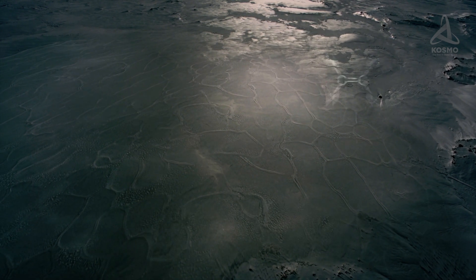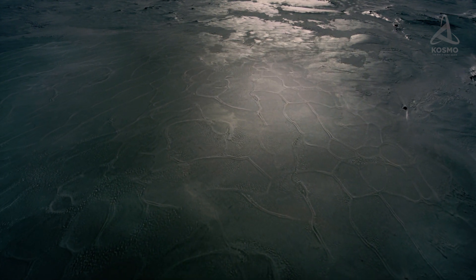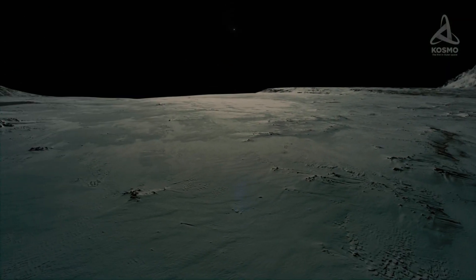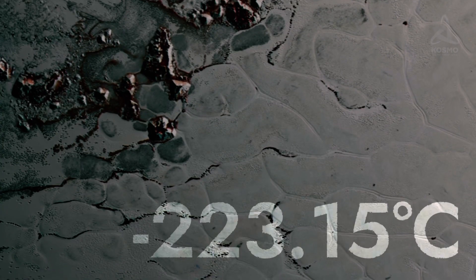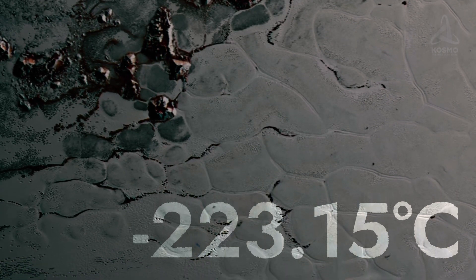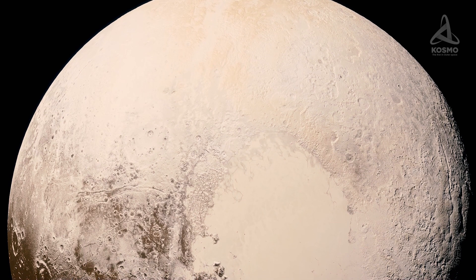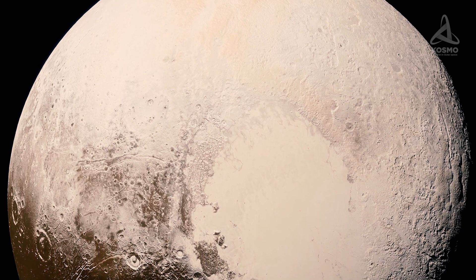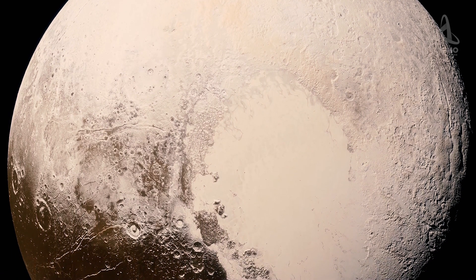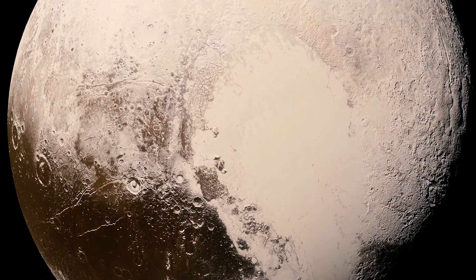There are also the so-called tholins. On settling on the dwarf planet's surface, they have a peculiar property of giving it a brownish hue. The average surface temperature on Pluto is 50 Kelvin, that is 223.15 degrees Celsius below zero. With every kilometer higher up, this indicator increases by approximately 7 degrees, and so the atmospheric temperature is 40 degrees higher than that on the surface. This could be accounted for by the greenhouse effect caused by methane.